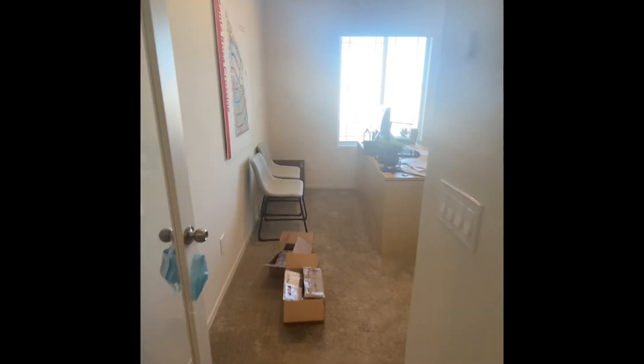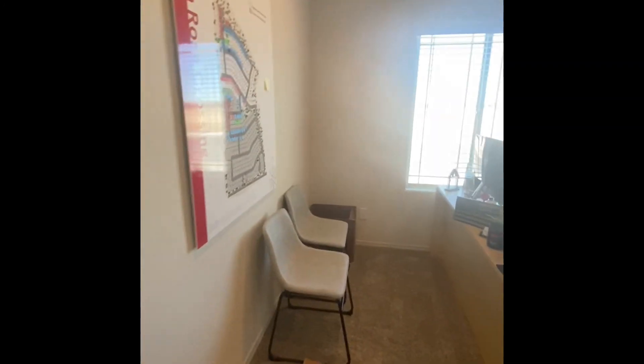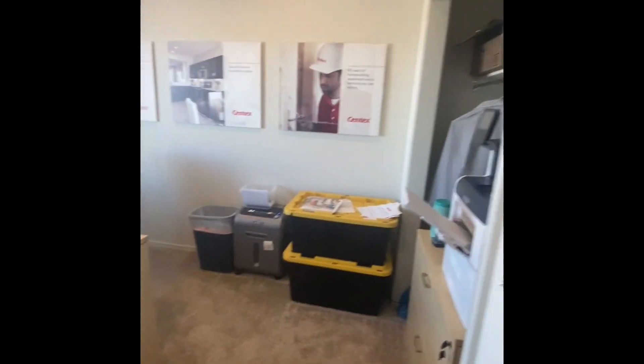We're at Suntex looking at the Lavender floor plan. It's also being used as their office, which was a great development plan.